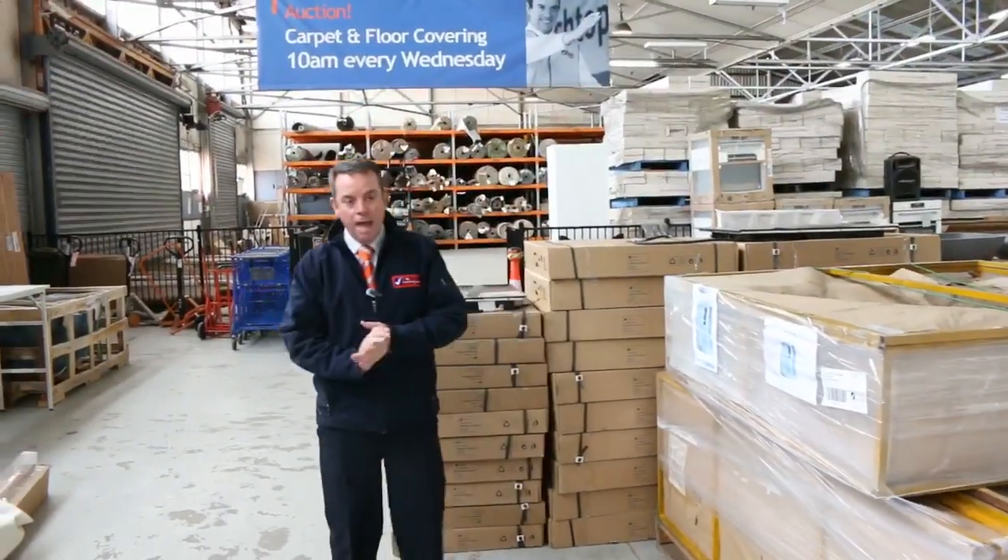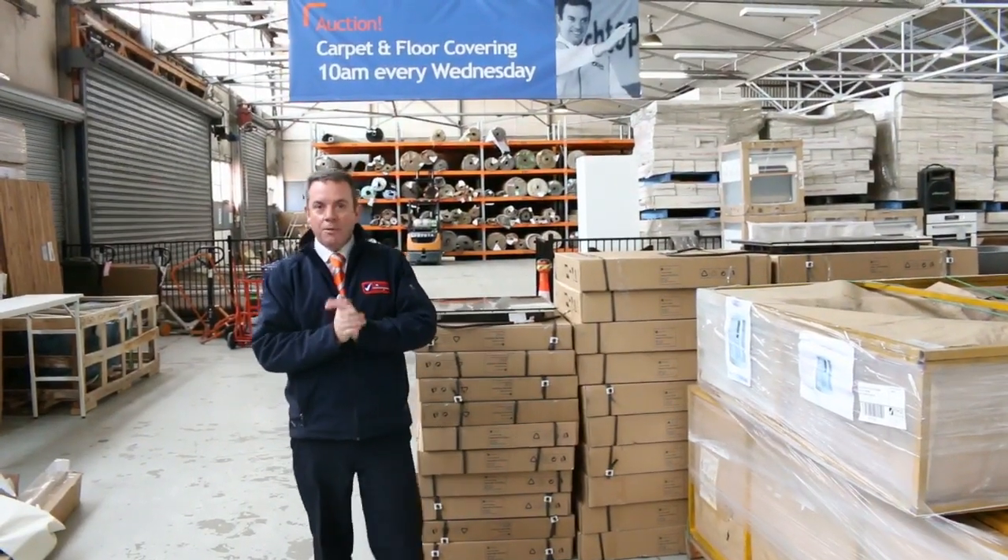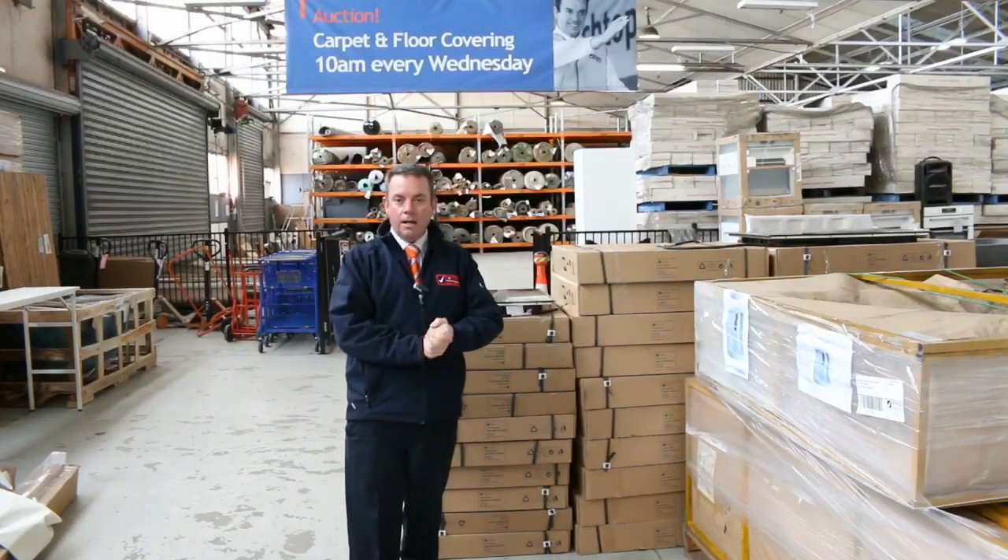So again, this kicks off at 10 o'clock tomorrow — a great video to watch to tell you everything that's on offer, so that's also on our website. Otherwise that's it for me — thanks for watching the video and I hope to see you on the day.